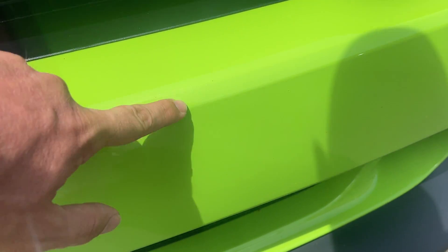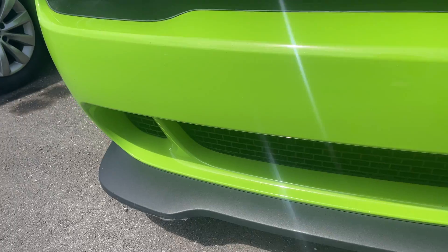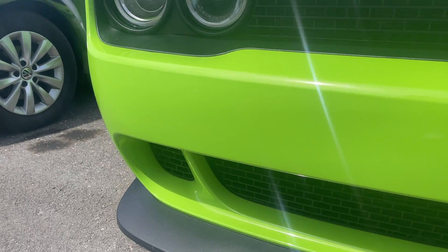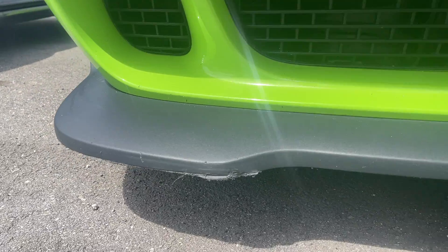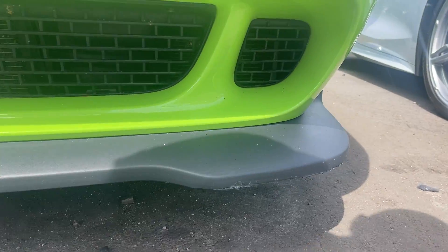Looking on the front here for maybe just a little bit of rock chip there — really nothing too crazy. And then you can see there's a little scrape right there on the front spoiler.